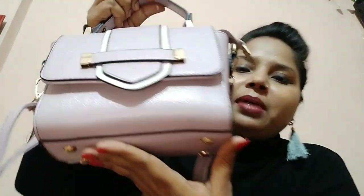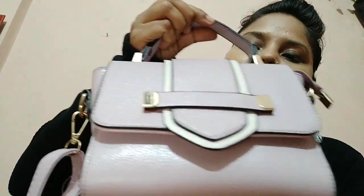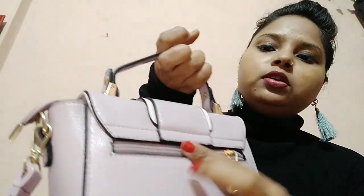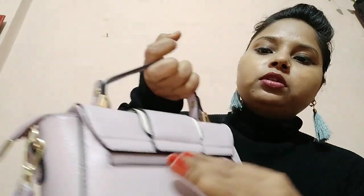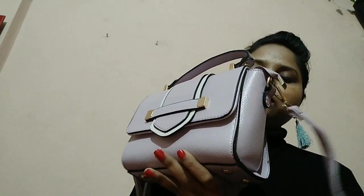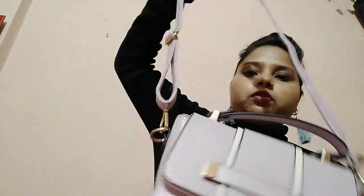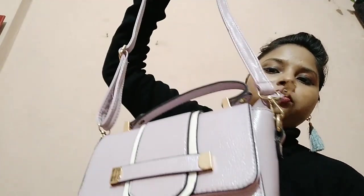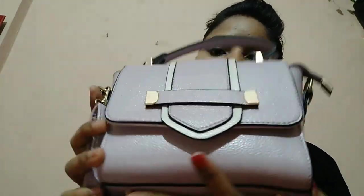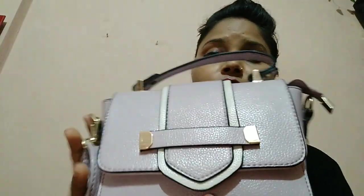Let's start. This bag is my small bag. This is a rose gold color bag. I keep my money and I keep my keys in it. This bag has a handle. It is very affordable and very comfortable. So let's see how many items I have carried.